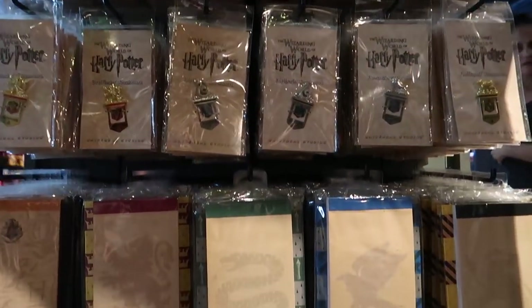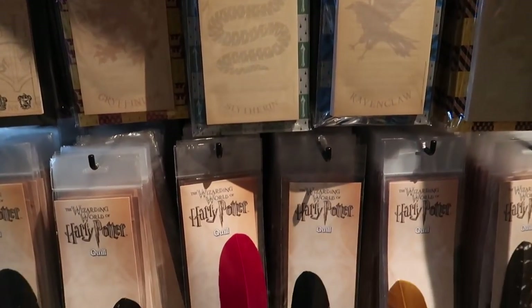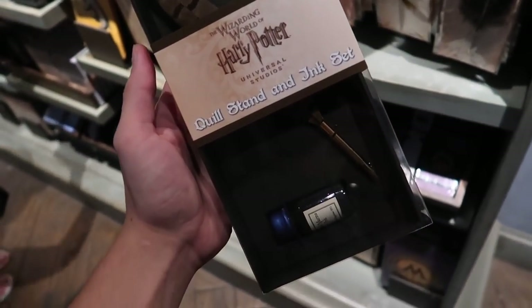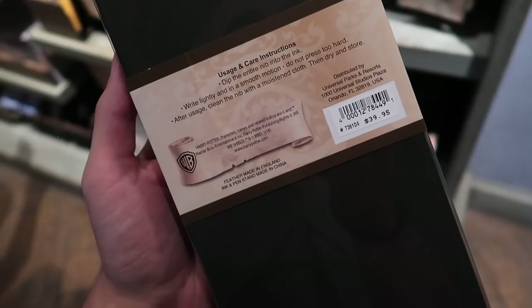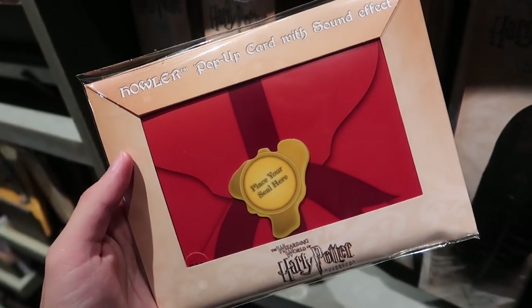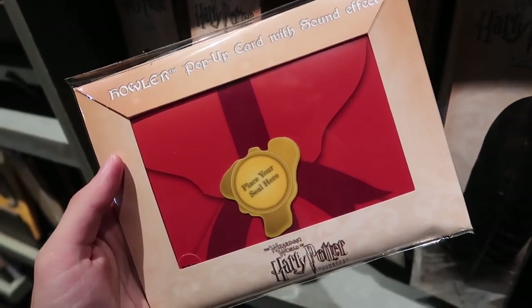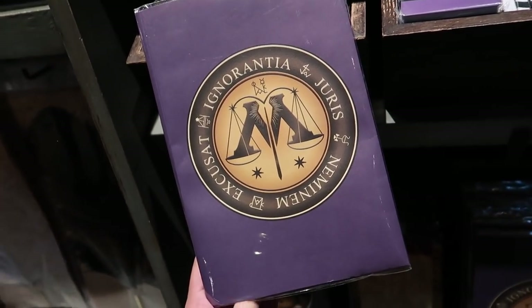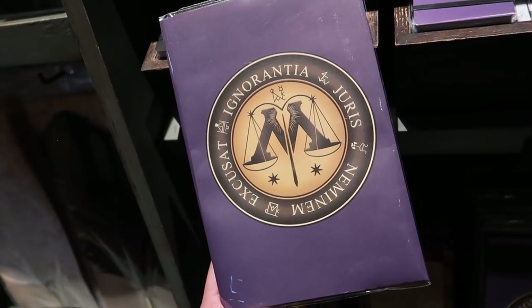Pads and quills — if you need to send someone a Howler, this is the place to get it, for $18.95. There are some really amazing Harry Potter themed paper products in this shop.